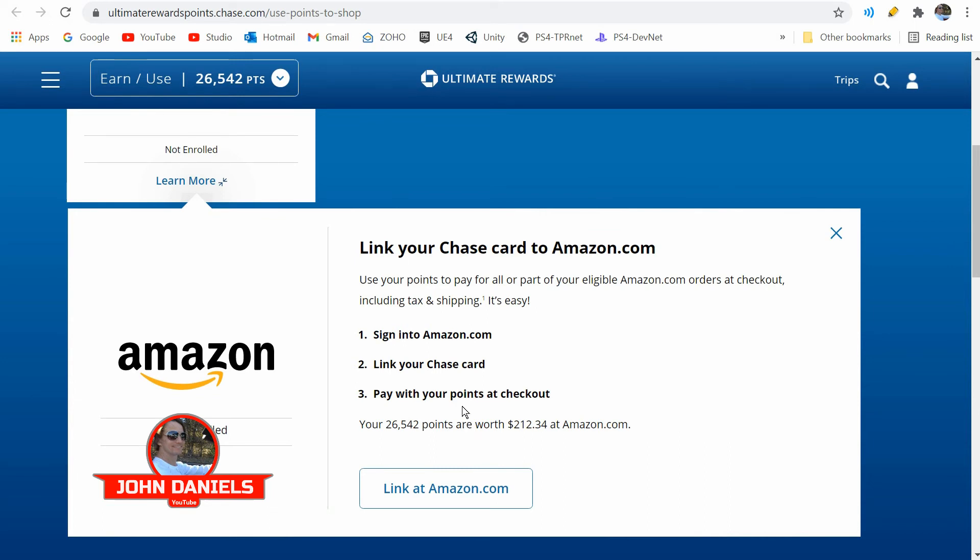I'd love to hear what you think about points and how you redeem them, what you use your points for, and what you think is the best bang for your buck when redeeming those points.